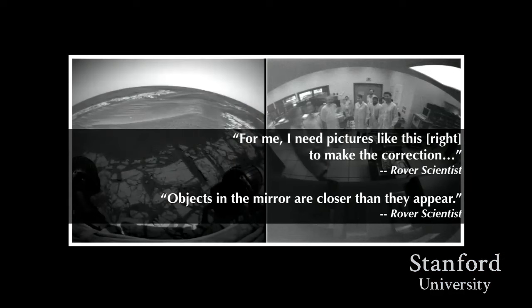One scientist described needing a calibration image — taken before the robot flew — to get a sense in their own body of what it's like to see this way. Another scientist, whenever he puts up these pictures in a presentation, says, 'Just remember, objects in the mirror are closer than they appear.' This demonstrates a members-oriented understanding of Mars: you become a member of the team when you can start to see Mars the way the rover does.